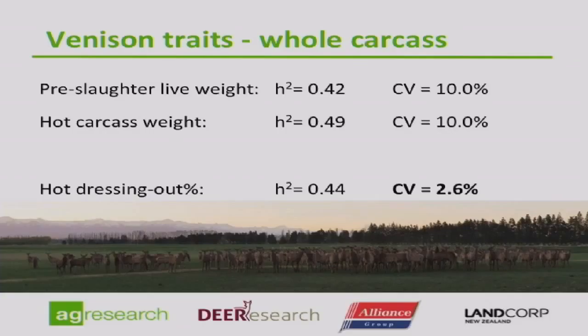Looking at the total carcass: pre-slaughter live weight, as expected along with the growth traits, has a relatively high heritability of about 0.4 and a good coefficient of variation. Hot carcass weight is almost a function of growth and live weight. But the interesting thing is dressing out percentage — the relative proportion of carcass to live weight. The heritability is quite high, but the coefficient of variation is incredibly low, so there's not a lot of opportunity to change the dressing proportion based on this data set.